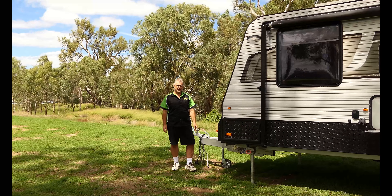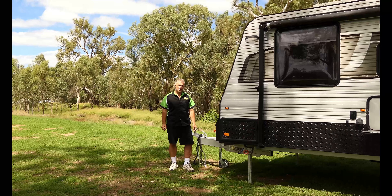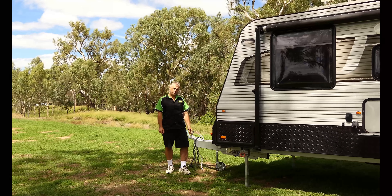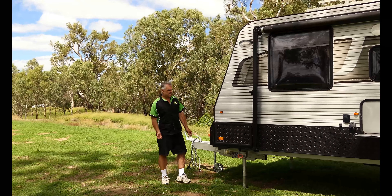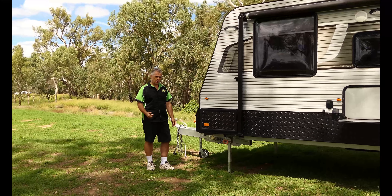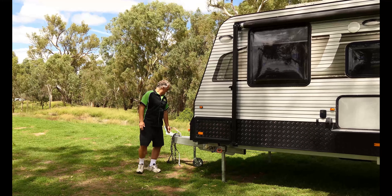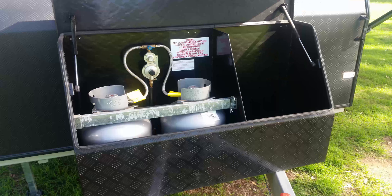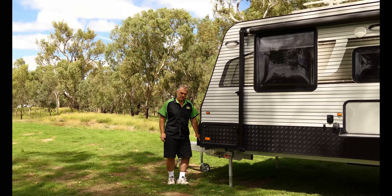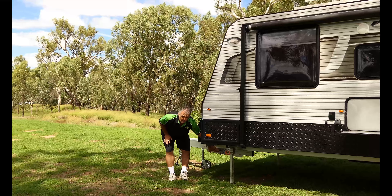Some roof vents are really nice to let a breeze in of an afternoon, especially if you're free camping and can't use air conditioning. There's a nice little TV that swivels around so you can watch it from the dinette or from bed — to be honest we've only had it on once. We use the stereo more, which is a great feature; it's got a USB plug so you can put your own music on a USB stick, and if you can't get radio reception you'll always have music.